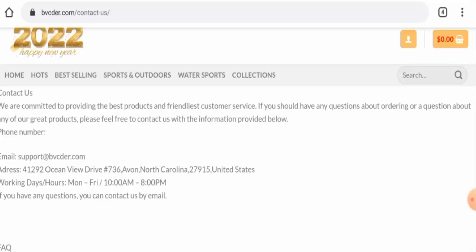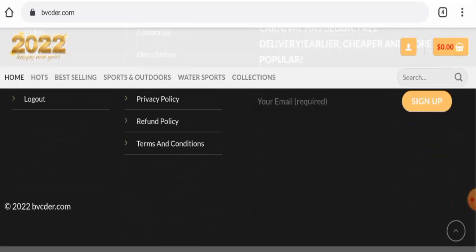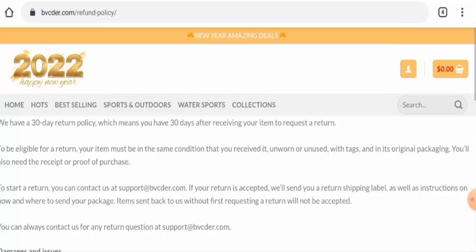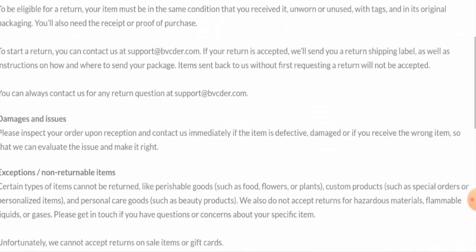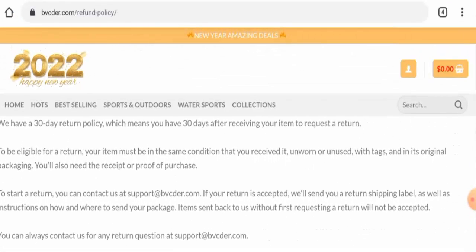This website does not have any single social media account anywhere. Checking their return and refund policy, they have mentioned that if you want to return a product, you have to do so within 30 days. However, they have not given their refund timing.